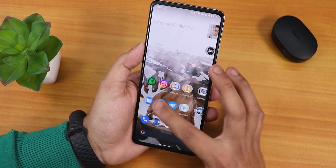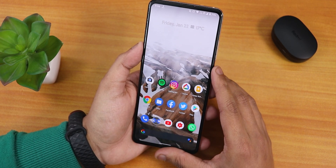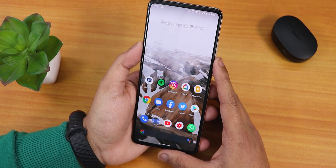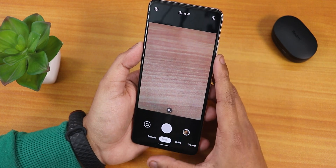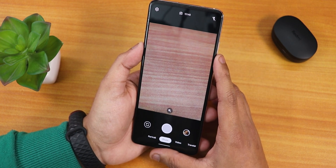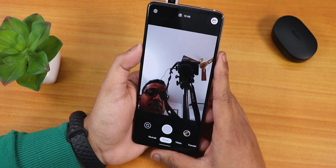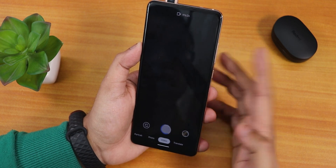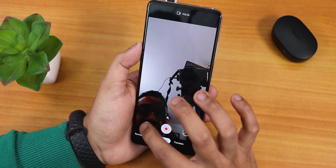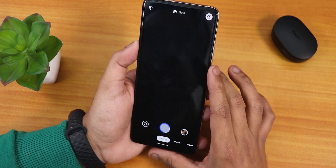I've been daily driving this ROM for about two days now and my experience has been great so far. The only downside coming from Evolution X is that the ANX camera is missing, and you get the Google Camera Go edition instead. It's a pretty simplistic camera — the front camera and stuff are all working, and you can take videos and portrait mode photos too.